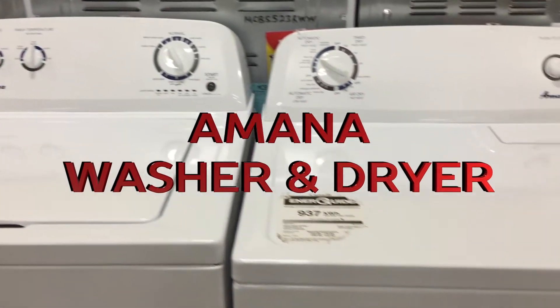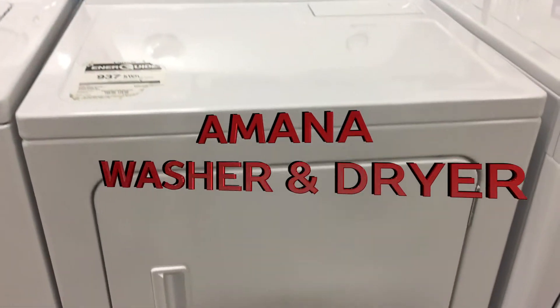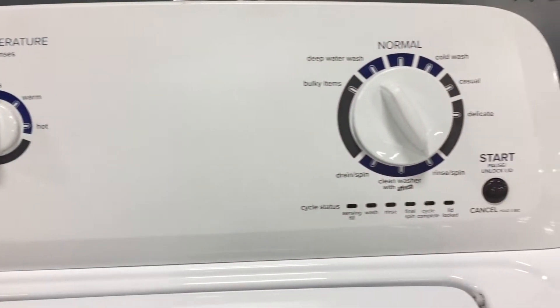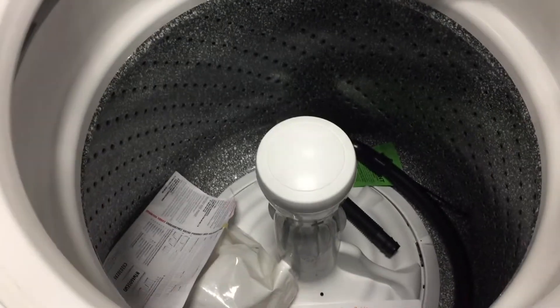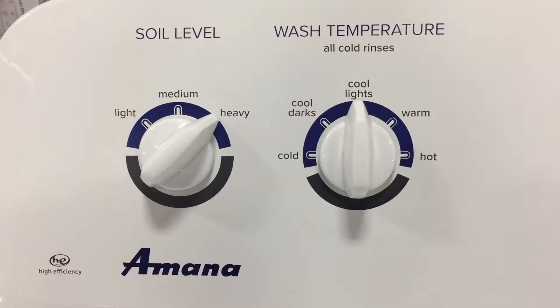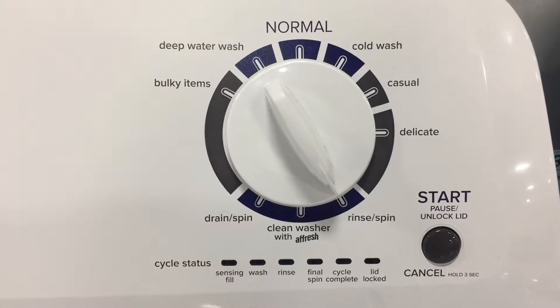The Amana Top Load washer and dryer are the perfect pair and are available in either an electric or gas system. The high efficiency washer features a deep water wash cycle and automatic temperature control. An easy to use system where you choose your level, temperature, wash cycle and press start.